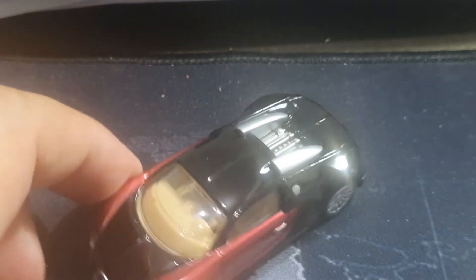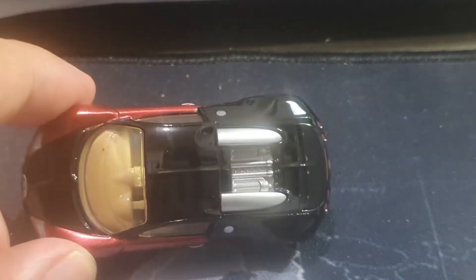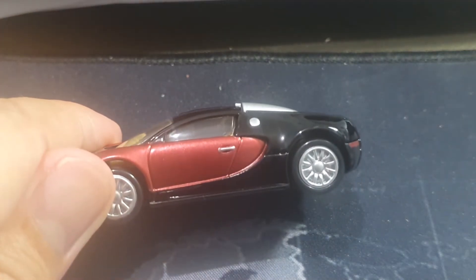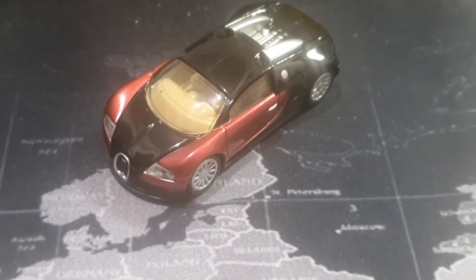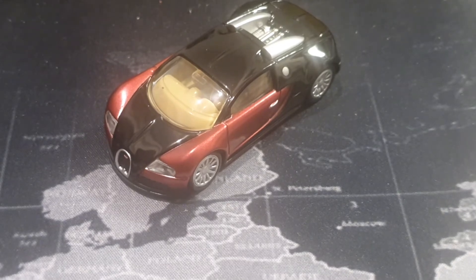No side mirrors — that's fine. We have this very nice engine detail, we have these lovely tan interiors, and we have the overall shape of this car. It's not a pretty car in the traditional sense.